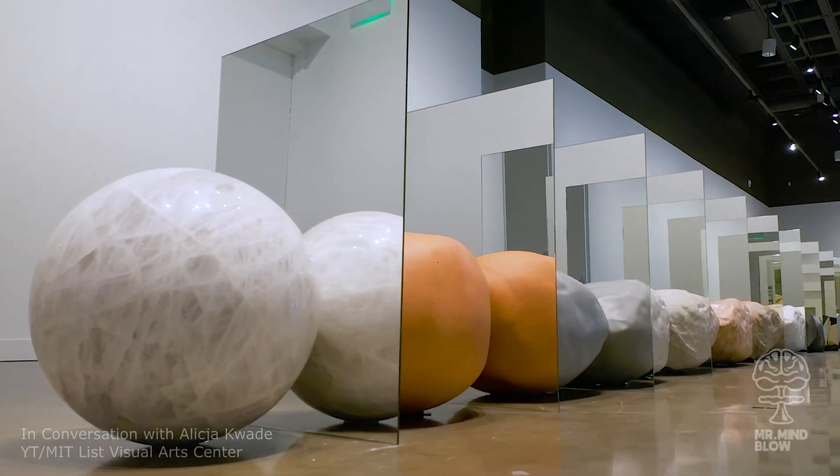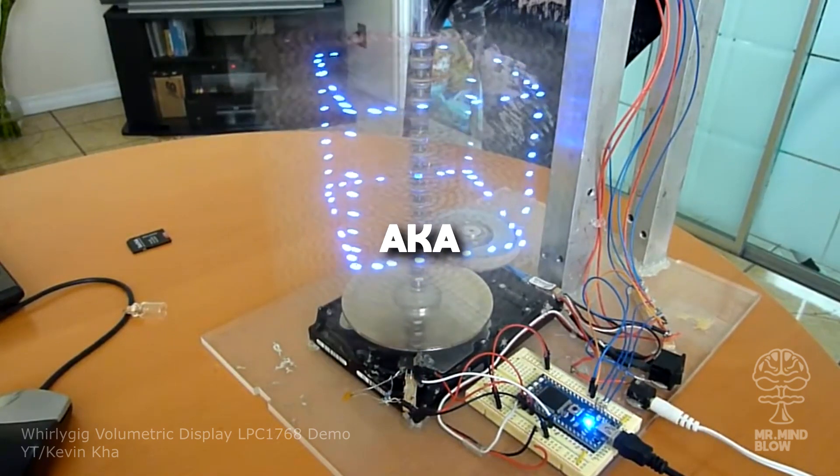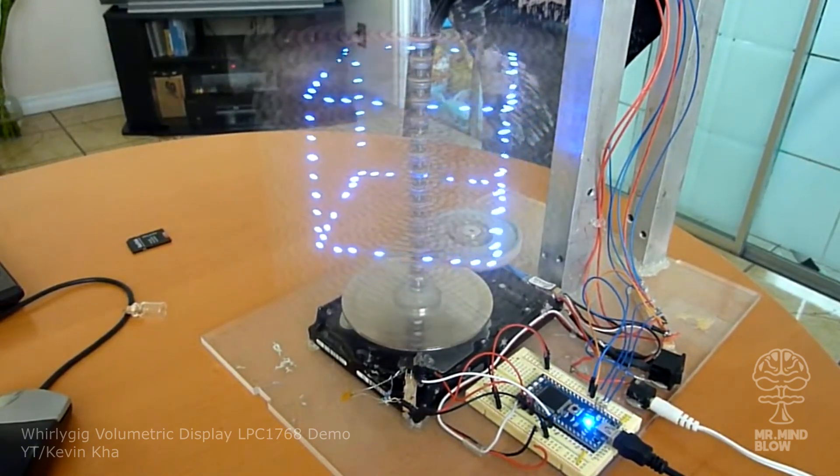From a mind-blowing mirror art installation to a real 3D hologram. Hey guys, I'm Max aka MrMindblow and welcome back to the next episode of Mindblowing Internet.